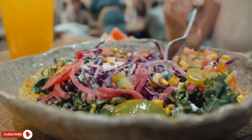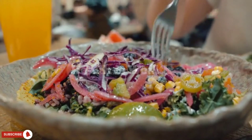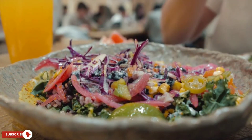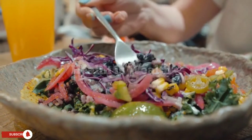Eat a healthy diet. A diet that is high in fiber, fruits, and vegetables can help to improve circulation. These foods are rich in vitamins, minerals, and antioxidants that help to improve blood flow and reduce inflammation.